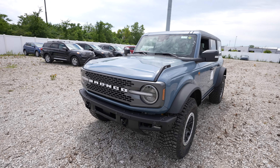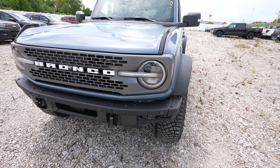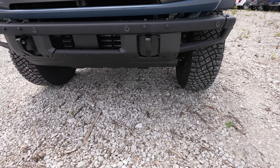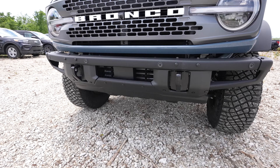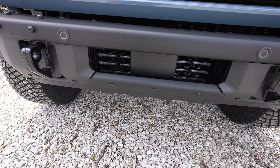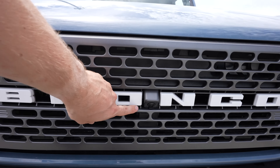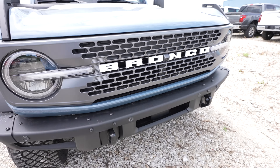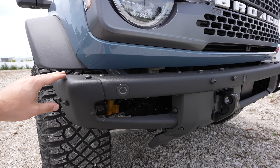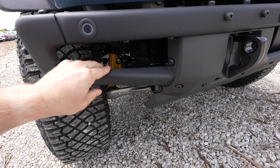Starting off up front with the Badlands, you are going to get the full premium LED front headlights. We do have the removable all-metal front bumper with skid plate down below. Really nice powder coated tow recovery hooks, adaptive cruise control sensor, and Bronco is spelled out in white lettering. Your front-facing camera is right here because this vehicle has the 360-degree camera system. Front parking sensors are integrated into the upper portion of the bumper, and again this can be removed for an increased approach angle.